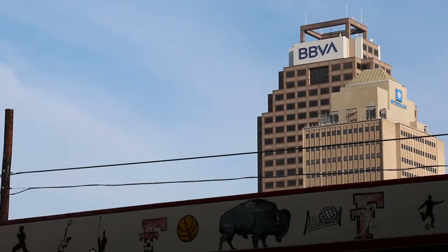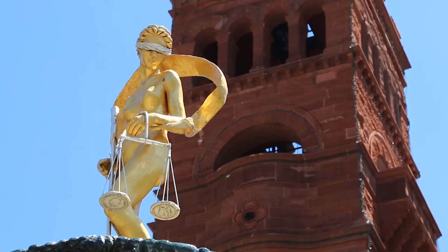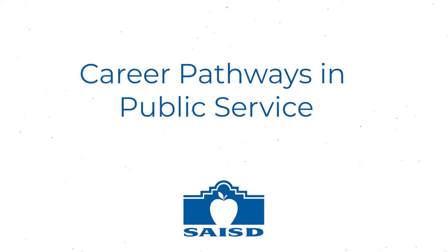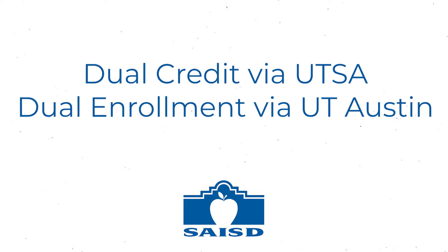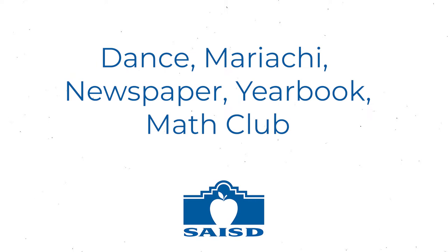Fox Tech High School is located in the heart of downtown San Antonio. It offers health and law magnets, a P-TECH program in health care and nursing, career pathways in public service, dual credit courses through the University of Texas at San Antonio, dual enrollment at the University of Texas at Austin, and extracurricular programs like academic decathlon, debate, athletics, band, dance, mariachi, newspaper, and yearbook.